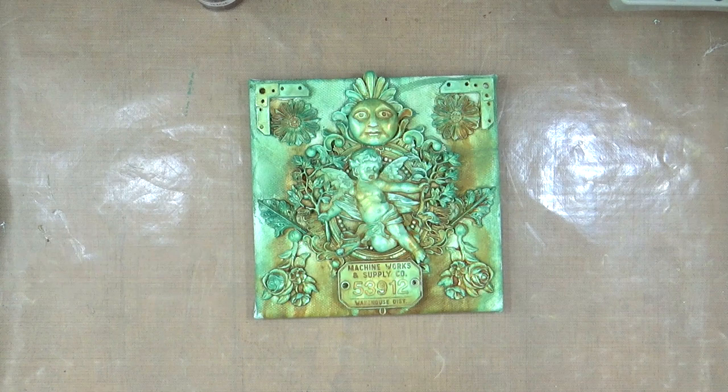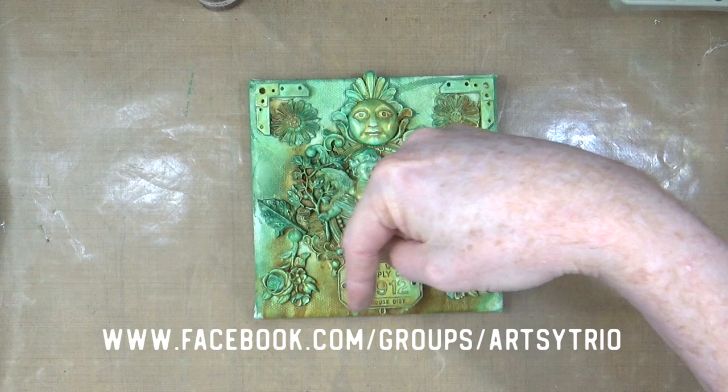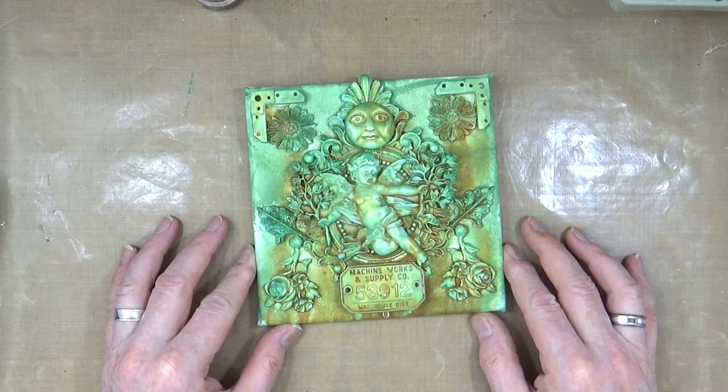I hope you've enjoyed watching me create this mixed media canvas for the Artsy Trio challenge for April. Don't forget you can join us over on our Facebook group — there's a clickable link in the description below — where you can share your own projects inspired by the mood boards. You'll also find links in the description to Big Rob's project in Switzerland and Gina's project in the US, so hop across and show them some love too. That's all from me for now — see you all again very soon, bye for now.